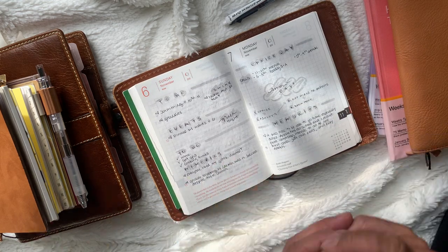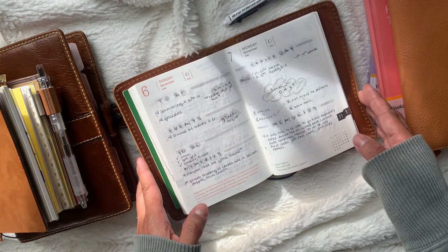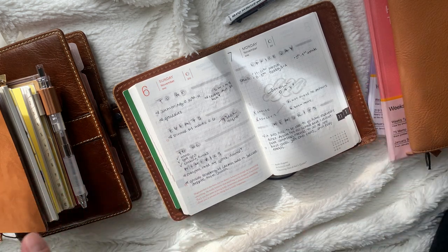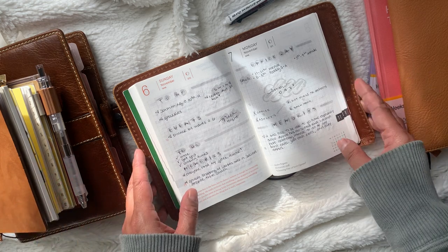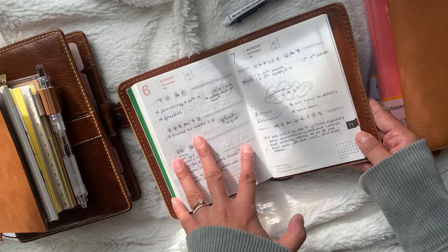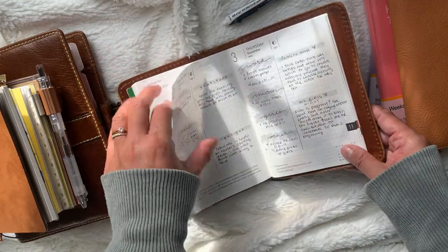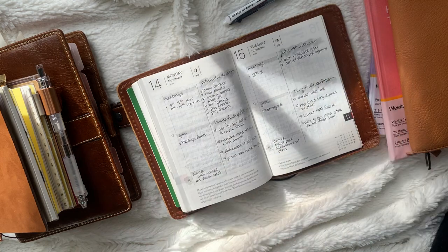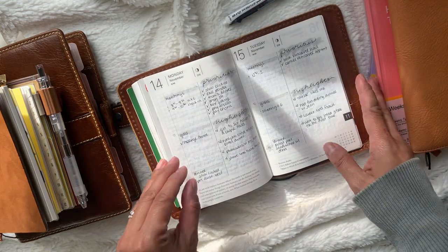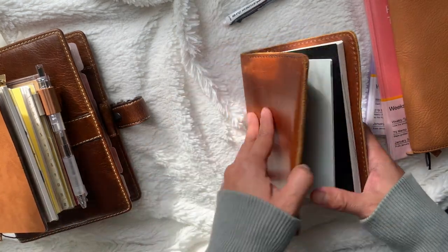My Instagram actually has a new name. Before I got hacked it was called Rosie's Planners, then I had to start a new account called Rosie's Many Planners, and then I changed it to something smaller — now I'm just called Rosie's Plans. I posted the A6 Hobonichi in my Instagram feed, and I do like it. I'm kind of torn whether or not to include it in my lineup.